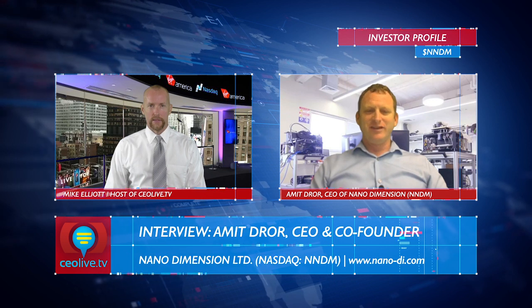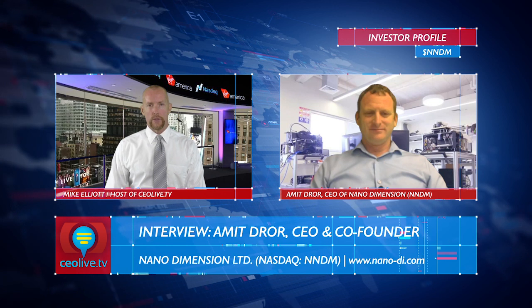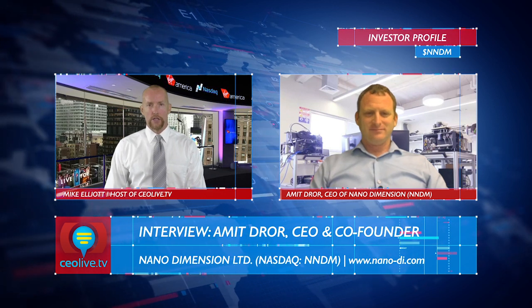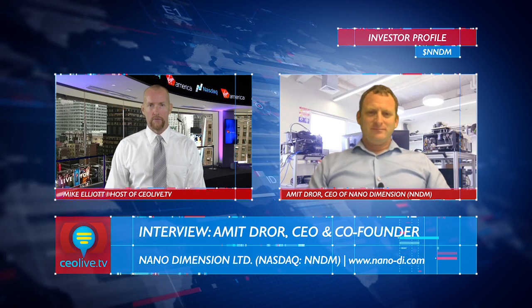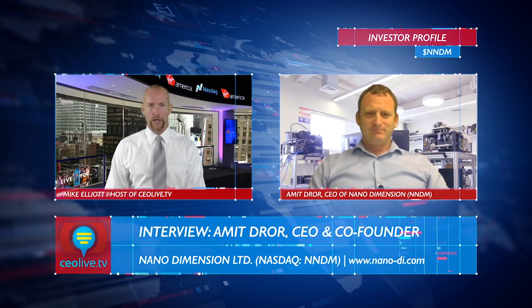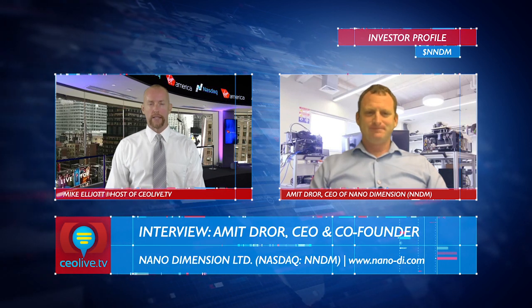Good morning, Mike. It's great to be here. There have been several highly positive developments at Nano Dimension since we last spoke earlier this summer, so I'm going to go down the list one by one, starting with the first US sale of the Dragonfly 2020 3D printer. Tell us about that sale and how it will help lay the groundwork for future sales in the US.